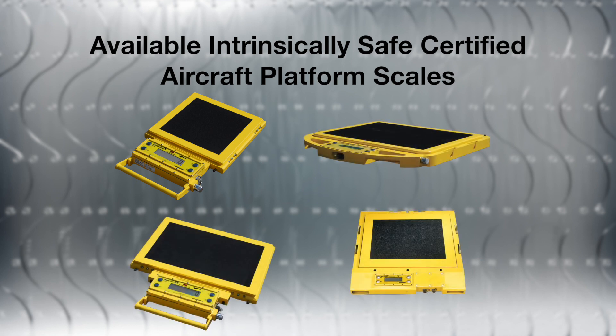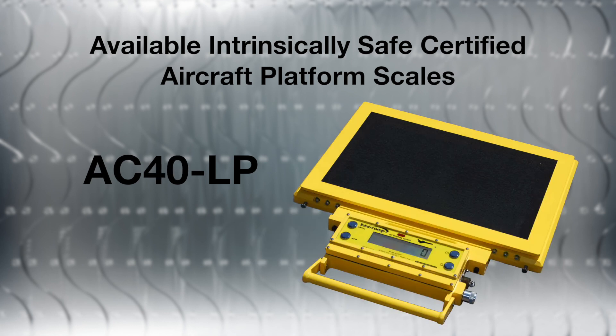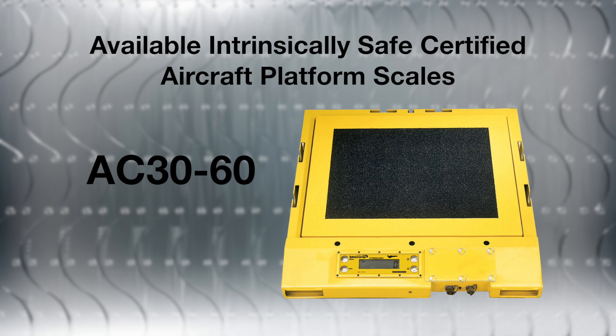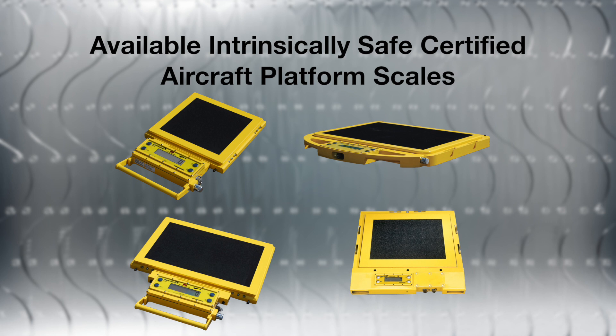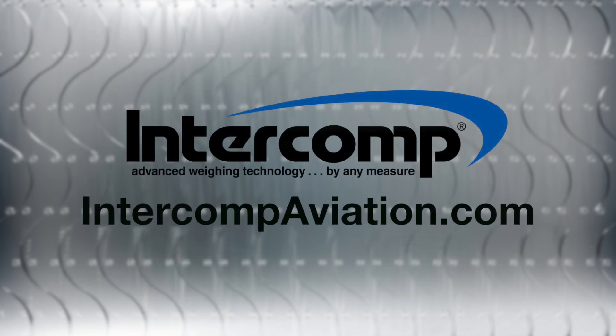To meet these safety standards for operation in aircraft hangars, Intercomp offers four types of intrinsically safe scales: the AC15LP for small aircraft, AC40LP for narrow body commercial and military aircraft, AC60LP for all narrow and wide body aircraft, and the AC3060 for all types of airframes. These certifications are another indication of Intercomp's commitment to customer safety while achieving the accuracy, reliability, and repeatability customers have come to expect from Intercomp aircraft weighing systems.